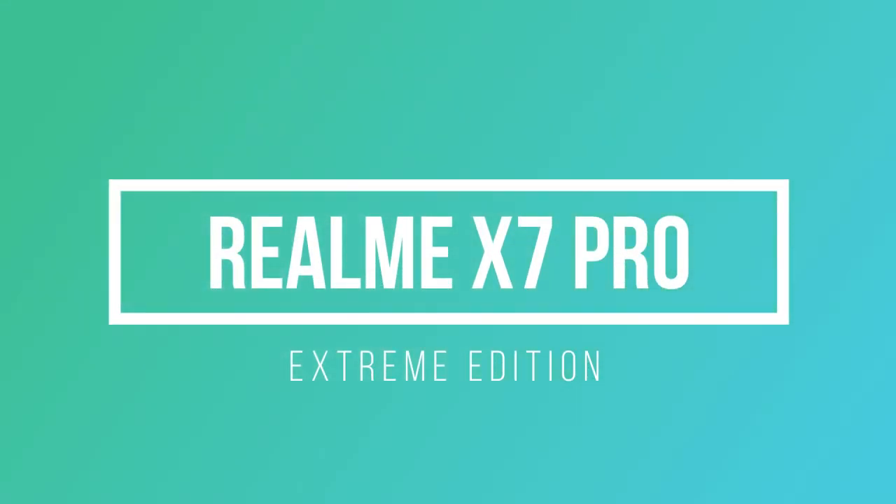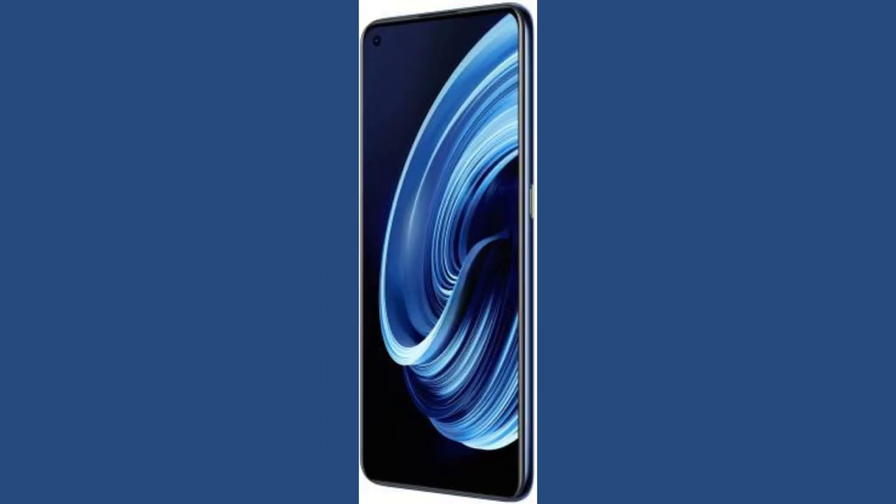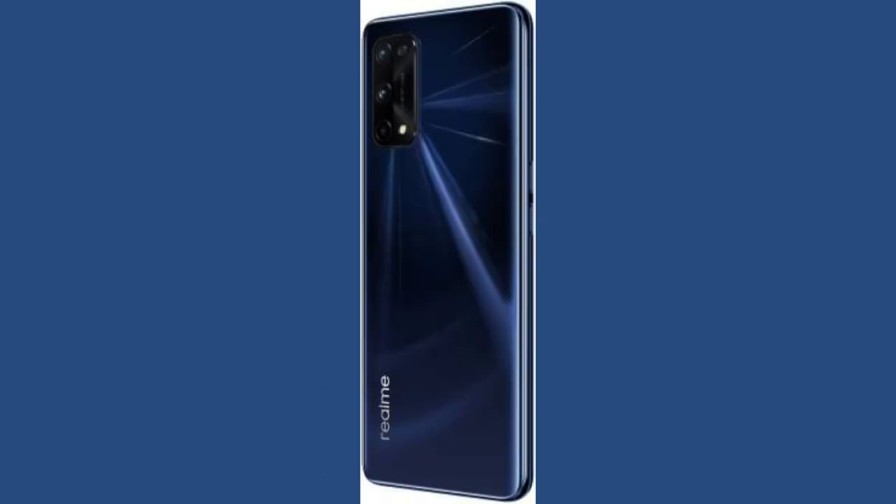Hey guys, welcome back to my channel. In this video, let's talk about the new upcoming smartphone from Realme. Realme is soon going to launch the Realme X7 Pro Extreme Edition. Realme has already launched the Realme X7 Pro smartphone, so in this video we're going to see what all the differences are between the two.